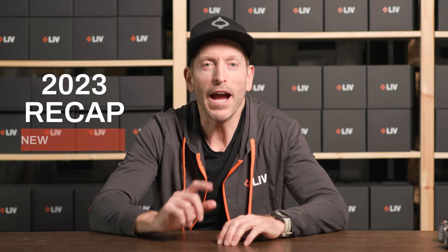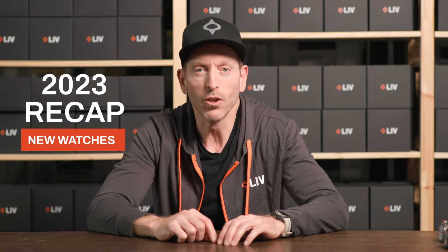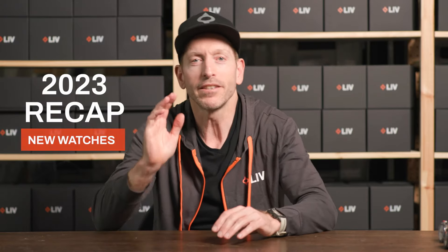Hey, Chaz here from Live Watches. I am here to do a 2023 recap of our brand new watches that we launched from January till December. We squeezed one in right at the end of the year. And I'm really excited to show you today the four new models and one entirely new collection. Let's get cracking.